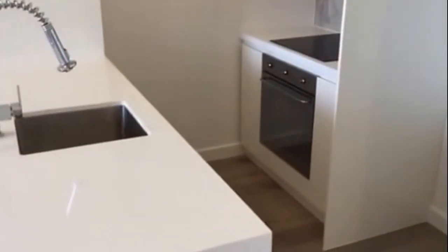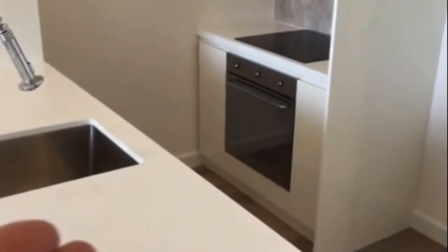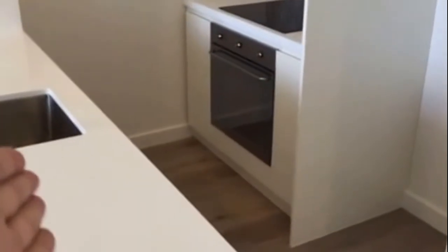Plenty of storage in this kitchen — a fantastic feature. Right at the top, a cooker with an oven, we've also got a dishwasher. Plenty of storage, a fantastic social kitchen, great for entertaining guests. We've also got our Euro laundry just here behind these cupboards.